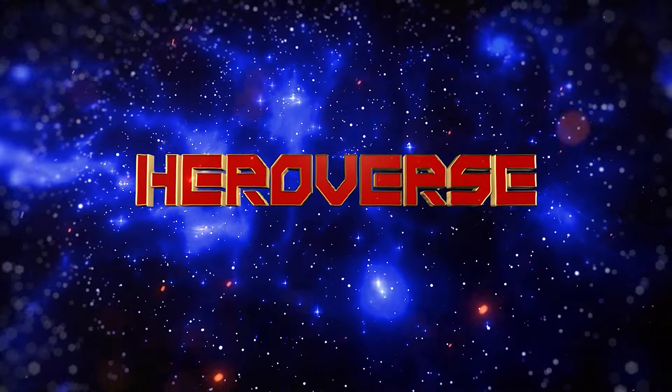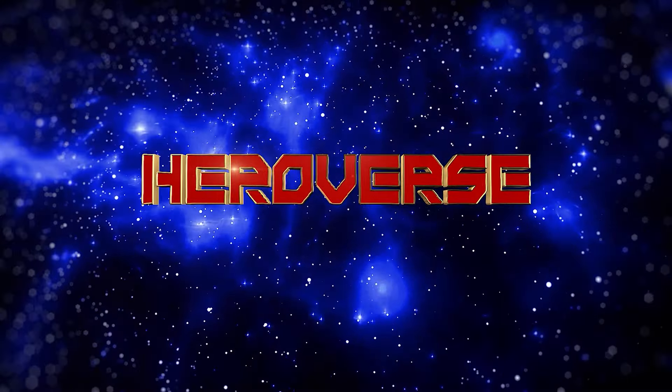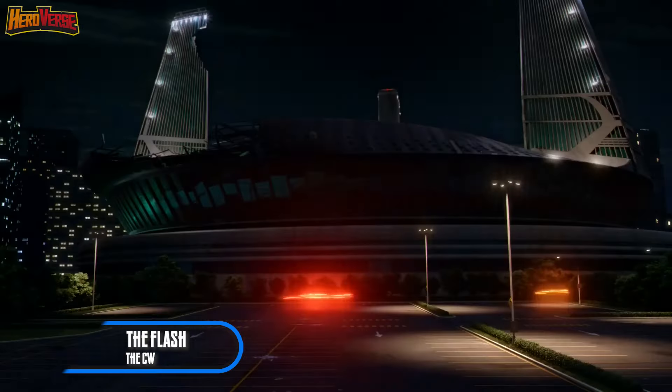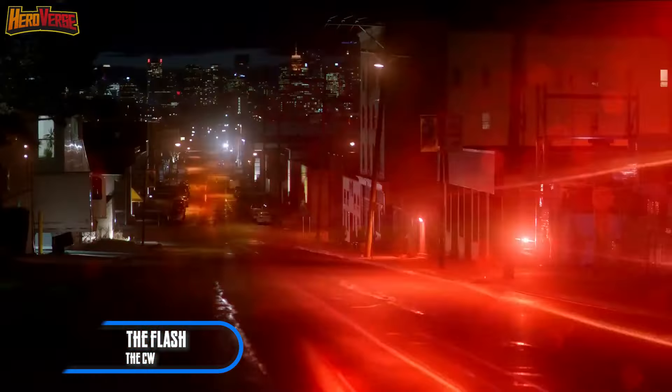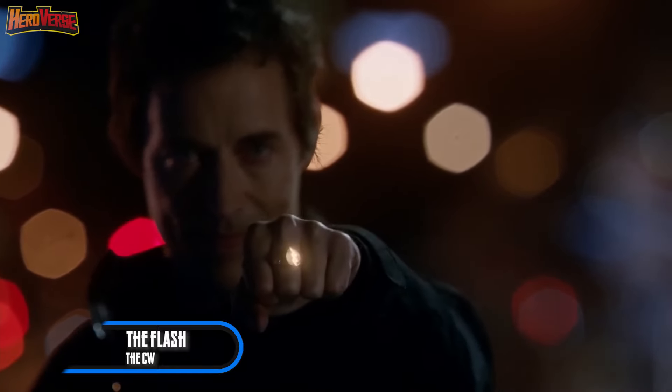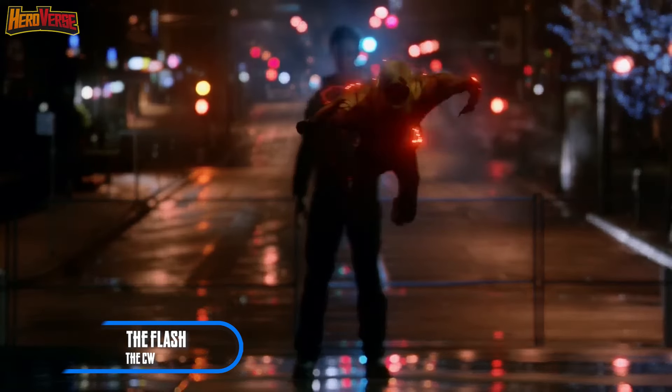What's up HeroVerse family! Welcome back to the ultimate destination for all things Superhero Showdowns. Today we're diving deep into the speed force as we count down the most electrifying, mind-bending, and downright intense Flash vs Reverse Flash showdowns. Whether it's the Scarlet Speedster going head-to-head with his sinister nemesis, or the Reverse Flash pulling out all the stops to erase the Flash from existence, these epic battles have left us on the edge of our seats.